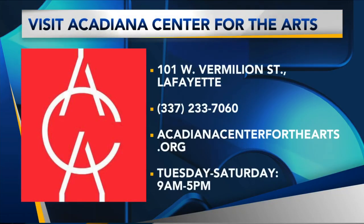One other thing we're doing to celebrate Pride is we have the Queer Film Festival here at ACA tonight, Friday evening at 7:30. And Rachel, we are almost out of time. Can you go over where you guys are located and hours you're open? Yes, we are at 101 West Vermillion Street, downtown Lafayette. We're open Tuesday through Saturday, 9 am to 5 pm.